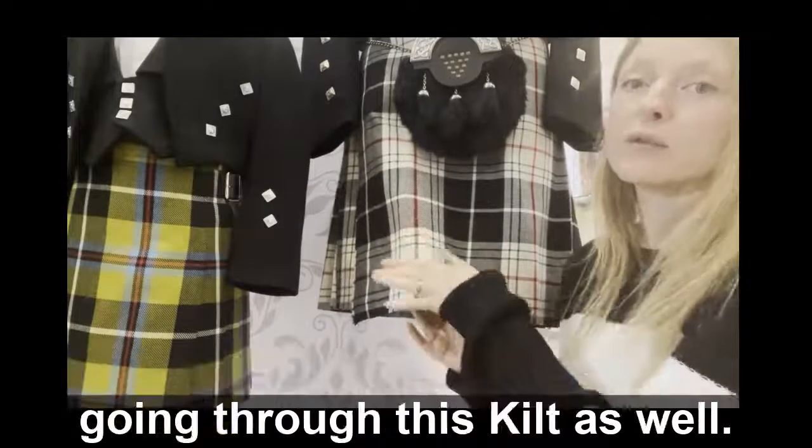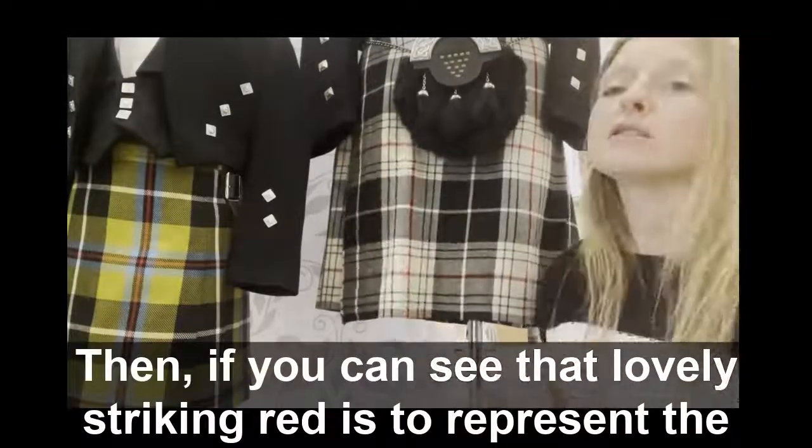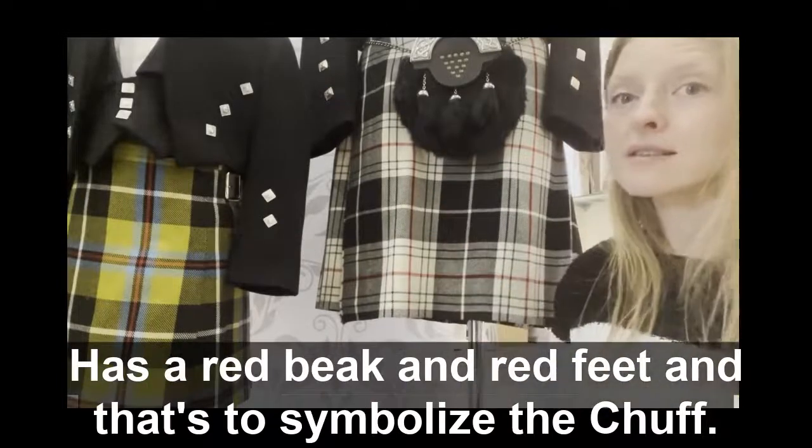And the red going through this kilt as well — that lovely striking red — is to represent the Cornish national bird, which is the chough. The chough has a red beak and red feet, and that's to symbolise the chough.